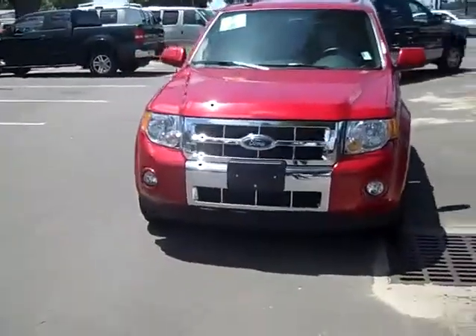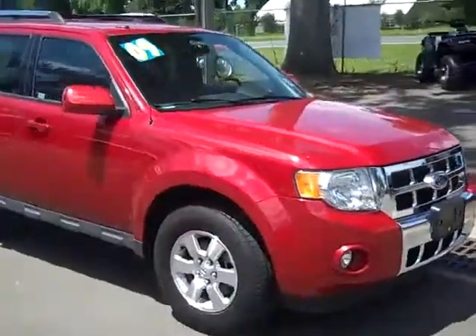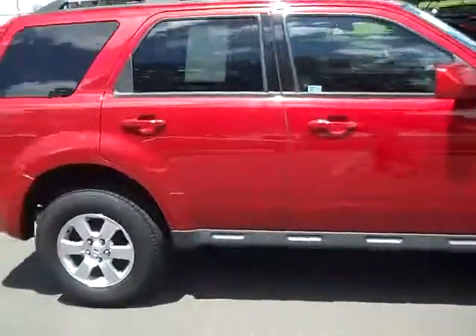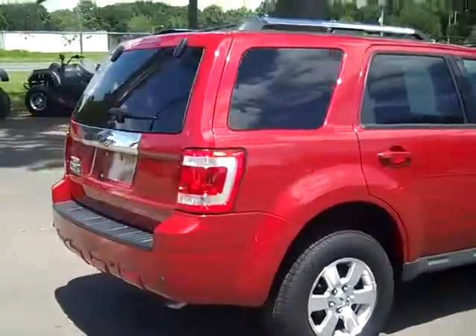Thank you for taking a look at our 2009 Ford Escape Limited. If you'd like more information, you can call us toll free at 1-866-371-2255 or locally at area code 352-682-8667. You can always visit our website at santafeford.com. This is Jen — have a great day.